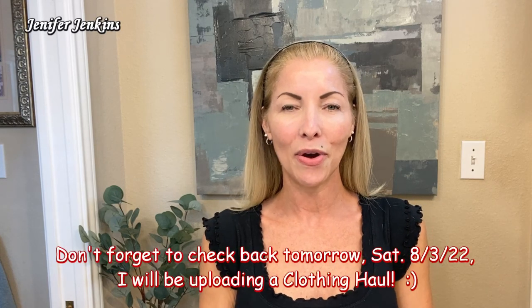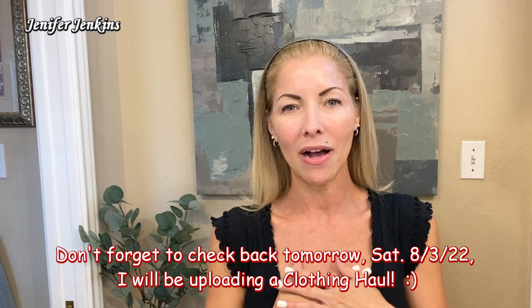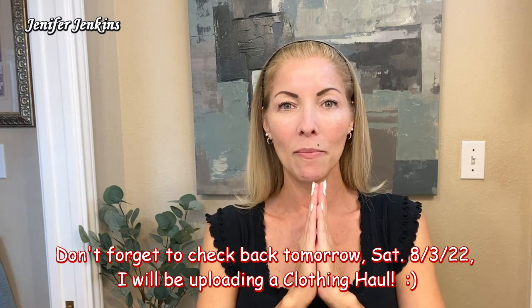Hey guys, welcome back to my channel. If you are new here, welcome. My name is Jennifer Jenkins. Thank you so much for stopping by. In today's video, I'm going to share with you my morning skincare routine. It is the reason that I come to you barefaced from my bathroom.